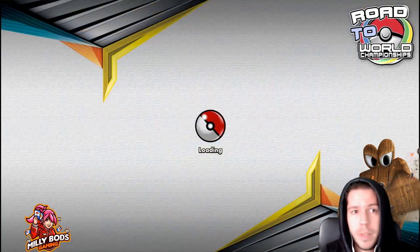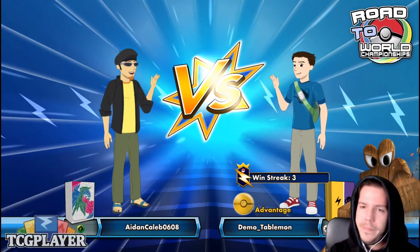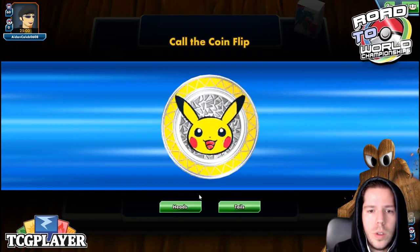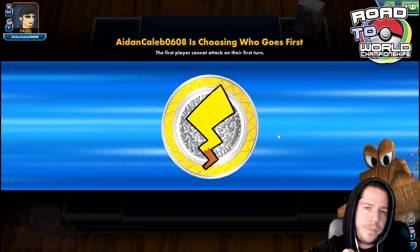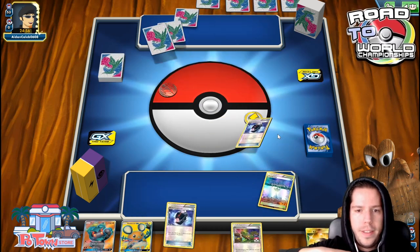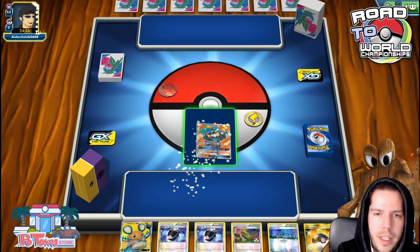Just sneezed — glad I muted my mic for that. Alright, let's call the coin flip. We do lose the coin flip. We're up against Aiden Caleb 0-6-0-8. Not the best hand, not the worst.